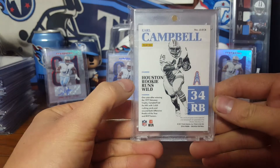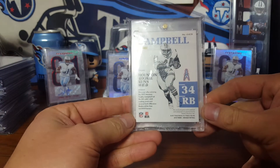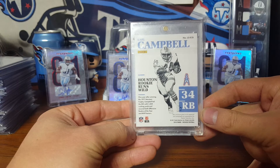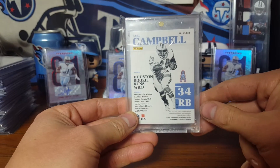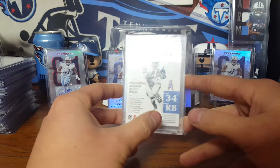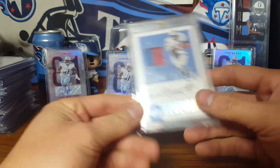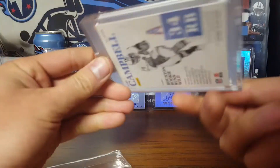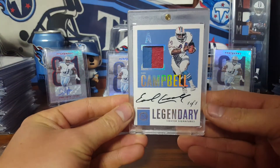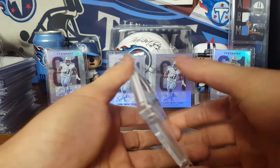It's in a mag, which is nice. Obviously you can tell it's Earl Campbell — it's got to be game-worn material, so that's pretty awesome. The autograph is guaranteed by Panini, so we know it's an auto. It is a one-of-one Earl Campbell game-used.